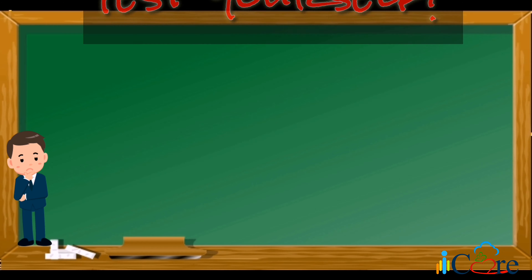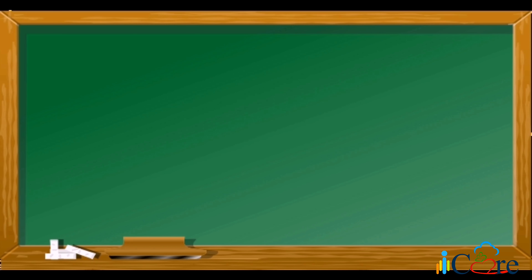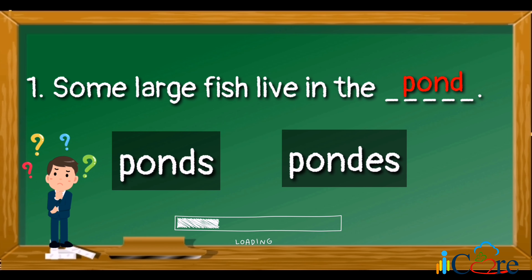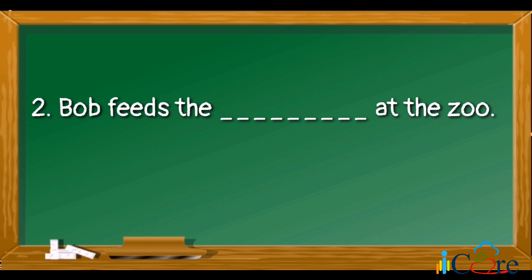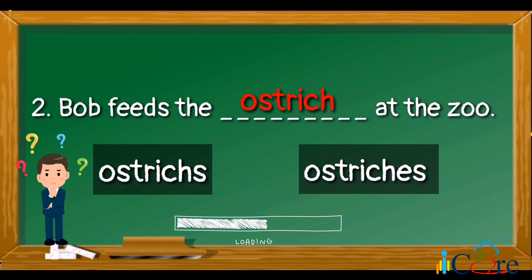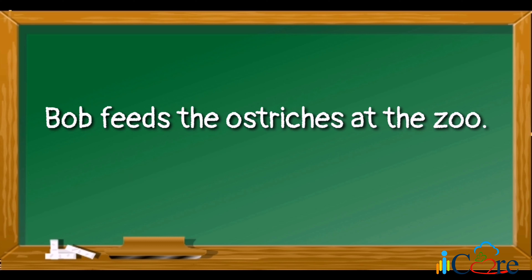Now, kids, I think you're ready for a test. All you have to do is choose the correct plural form of the given nouns to complete the sentences. Are you ready? Let's start! Number one: some large fish live in the blank — which is the correct plural form of the word pond? The answer is ponds. Let's read the sentence: some large fish live in the ponds. Number two: Bob feeds the blank at the zoo — which is the correct plural form of the word ostrich? The answer is ostriches. Bob feeds the ostriches at the zoo.